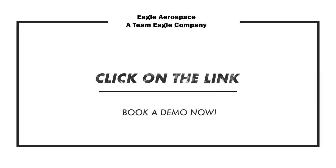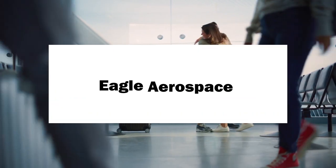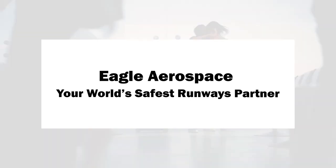Want to learn more? Please contact us by clicking on the link below to arrange a visit or an online demonstration. Eagle Aerospace, your world's safest runways partner.